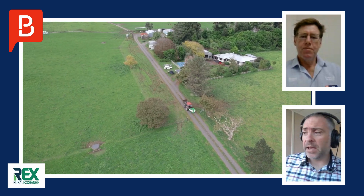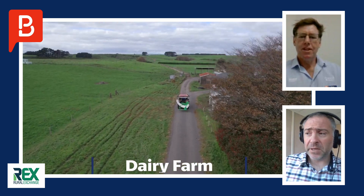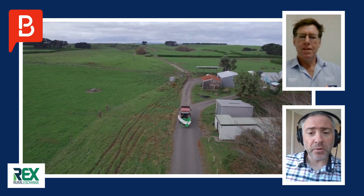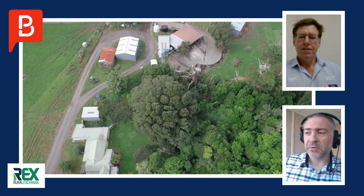It's Property of the Week time here on Rex today. This week's property comes to us from the rural town of Manaia, and over 80 hectares is available for purchase in the form of a dairy farm and support block with multiple tender options. To tell us all about it, Property Brokers sales consultant Greg O'Byrne. Nice to have you on the show, Greg.